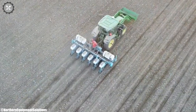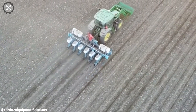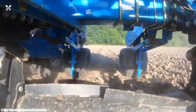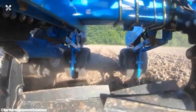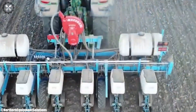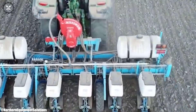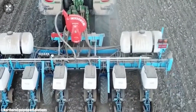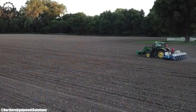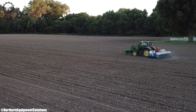Equipped with adjustable settings, it accommodates various row spacing and crop types, enhancing adaptability. Monosem's commitment to innovation is evident in the planter's user-friendly controls and technology integration. The Six Row planter with ZRX crimper reflects Monosem's dedication to delivering high-quality solutions for optimal planting results and improved yields.